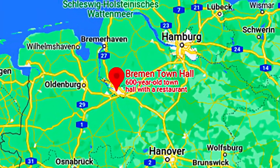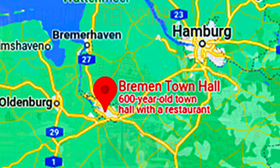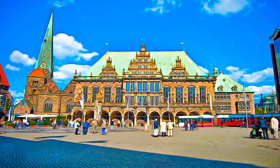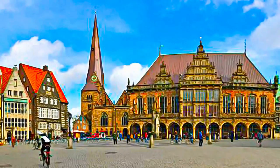The town hall and Roland on the marketplace of Bremen, in northwest Germany, are an outstanding representation of the civic autonomy and market rights as they developed in the Holy Roman Empire in Europe.